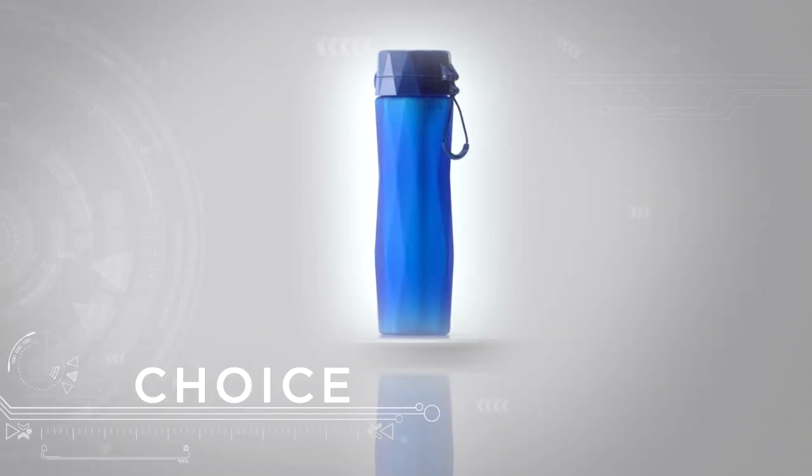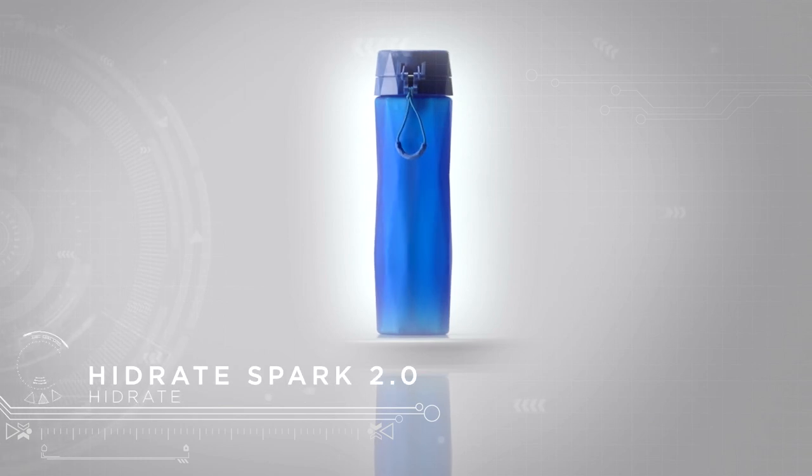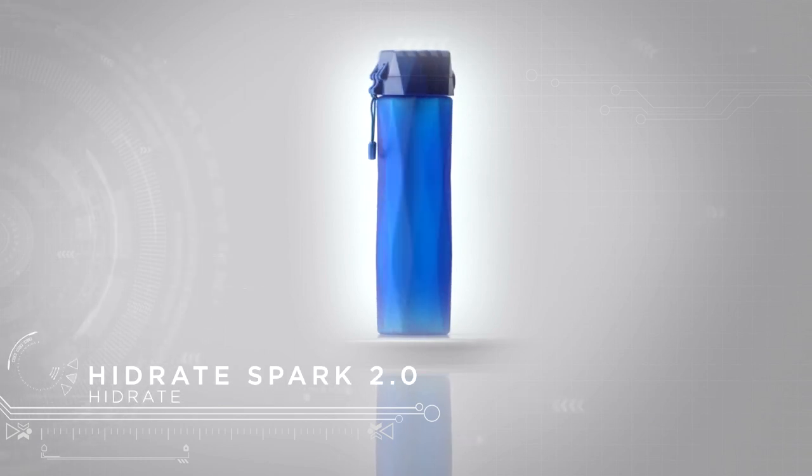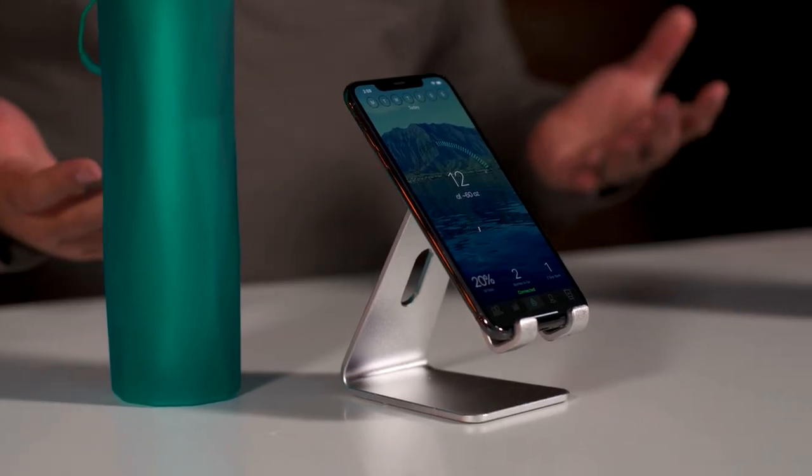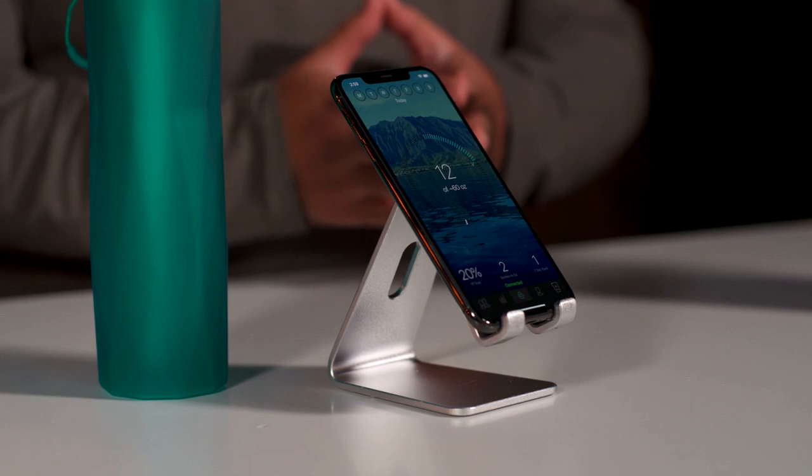The choice to stay hydrated while on the road just got easier. This is the Hidrate Spark 2.0, a smart water bottle that syncs via Bluetooth Low Energy to a free app to track every ounce you drink within 3% accuracy. You can even sync it with your favorite wearable device to get a full picture of your hydration goals. And if you miss your mark, it actually glows to alert you to grab some H2O.